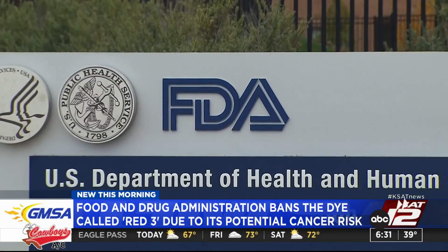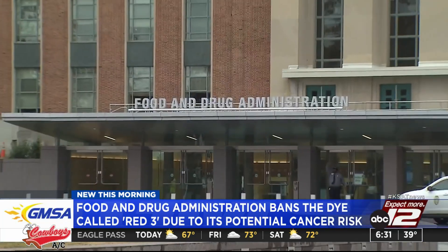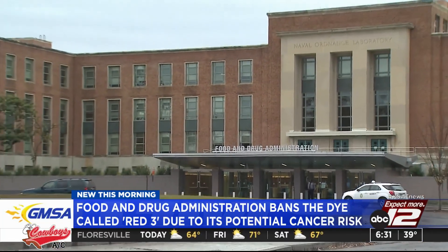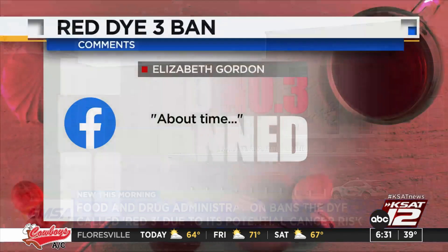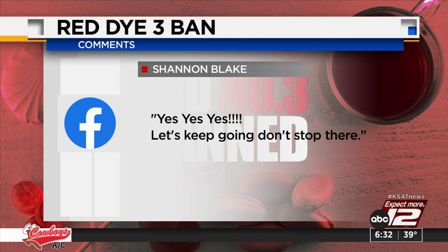So why is red 3 being banned? A study back in the 80s found that it caused cancer in rats, and it was banned in cosmetic products about a decade ago. So now we are going to see it also banned in food products. Some of you have commented on our social media story — one person saying on Facebook, 'About time,' and another person saying 'Yes, yes, yes, yes. Let's keep going, don't stop there.' You can leave your comments there as well. The food manufacturers have about two years to change out the ingredients so that it does not have red 3.